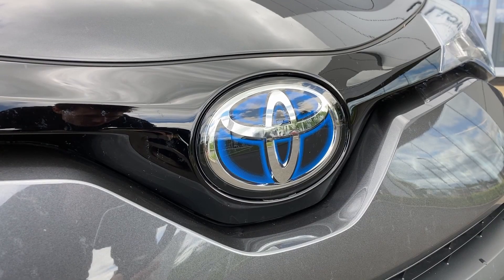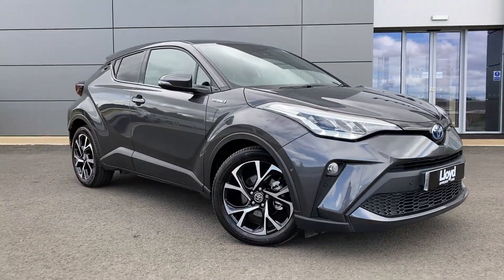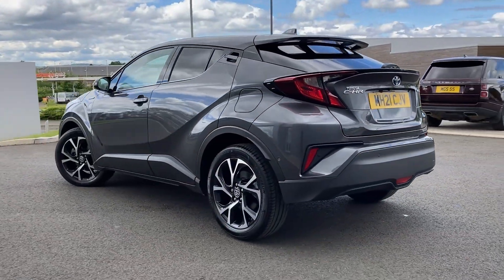Here in our forecourt at Lloyd Approved Cars Kelso, we are pleased to present this Toyota C-HR 1.8 Hyperdesign CVT, finished in Decuma Grey metallic exterior paint with 20-inch five split spoke diamond turned alloy wheels.